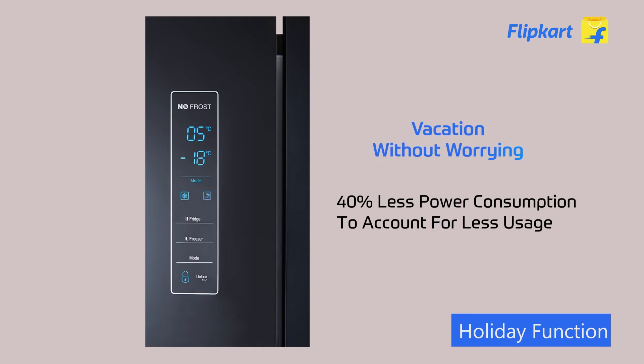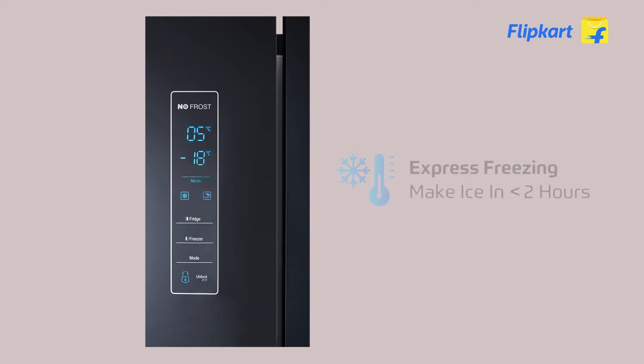Going away from home for a long time should not be a worry. It also features the express freeze mode for super-fast freezing.